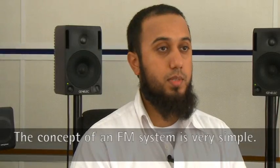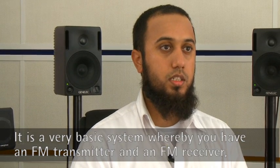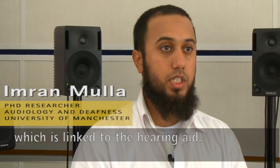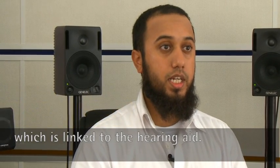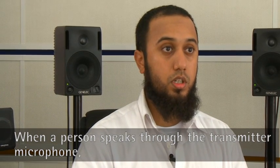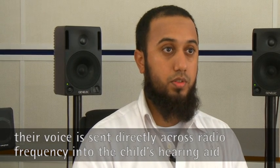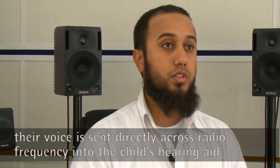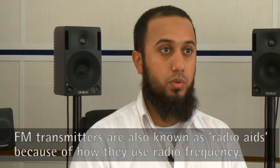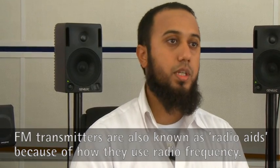The concept of an FM system is very simple. It's a basic system where you have an FM transmitter and an FM receiver which is linked to the hearing aid. When the person who speaks through the transmitter microphone speaks, their voice is directly sent across radio frequency into the child's hearing aid through the receiver they're wearing. FM transmitters are also commonly known as radio aids because of the way they use radio frequency.